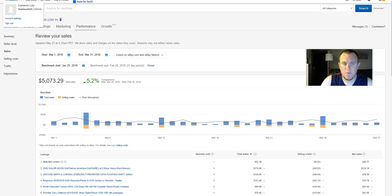For March, pretty good one — $5,073.29, up from the past month. I was happy with it. If you look at the bottom, there was a $280 sale, $125, and a $112, $100 right there, so that's pretty good. All those were actually pretty good investments for me — I didn't pay too much for them either.